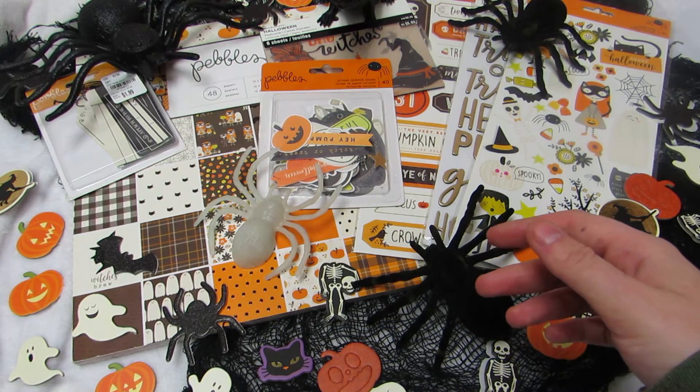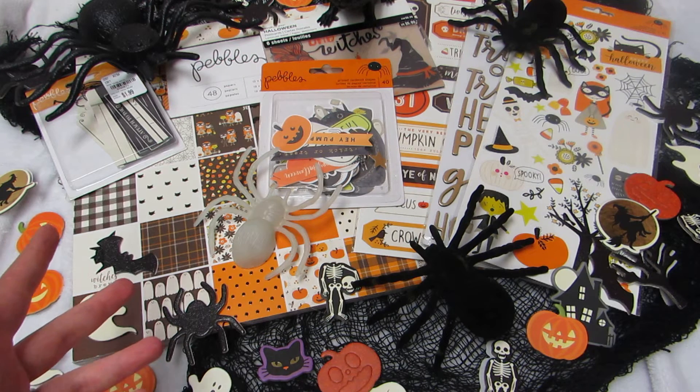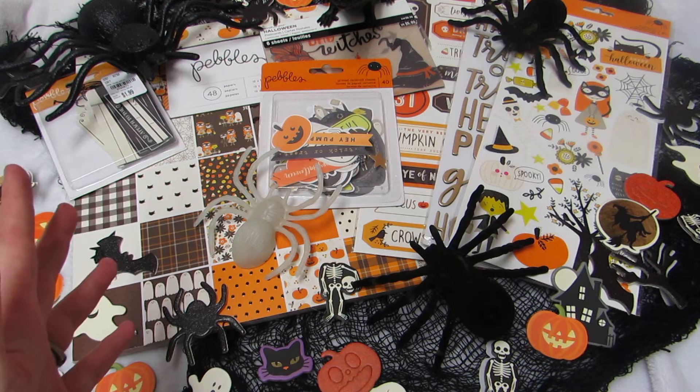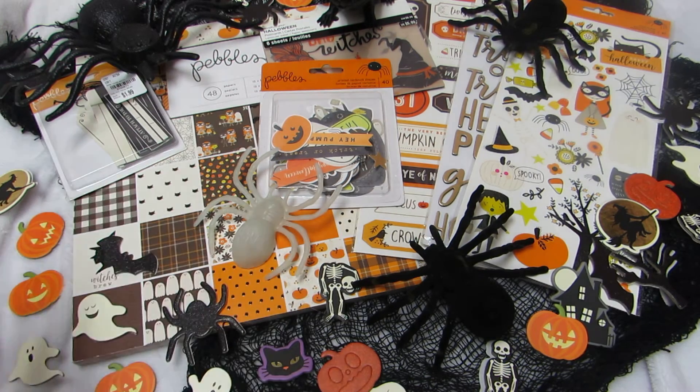Everyone who participates also gets entered into my ongoing Instagram giveaway pool — I've already done five or six drawings from my birthday and challenge giveaway bin. So even if you don't win a main prize, your name stays in for other little giveaways throughout the rest of the year — little sticker packs, Halloween surprises, Christmas prizes, and other small random things I like to give out.